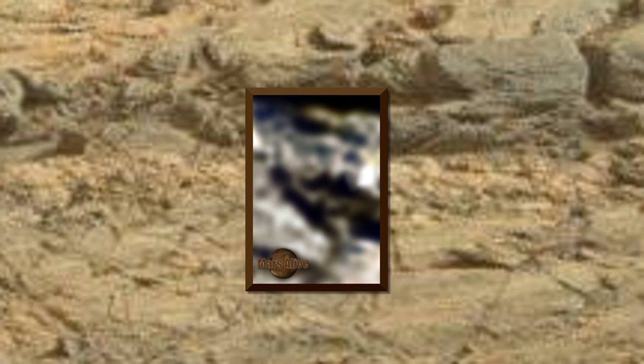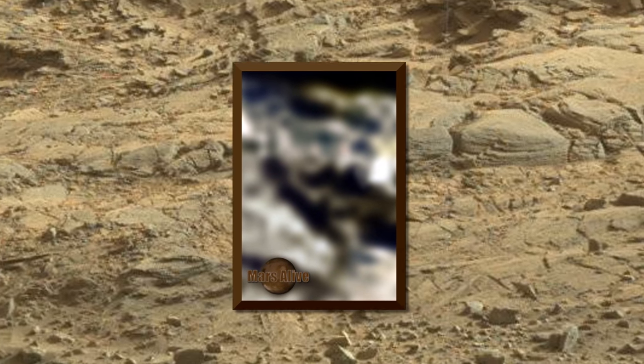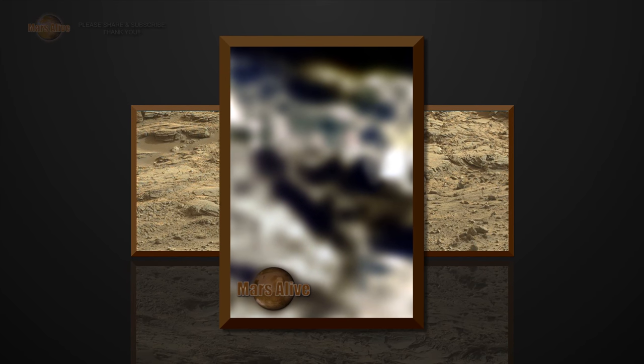Like this for instance. Let's take a look at the enhancement of this area. Well, what do we have here? A rock with a mustache. I have discovered many beings on Mars have this type of handlebar mustache.